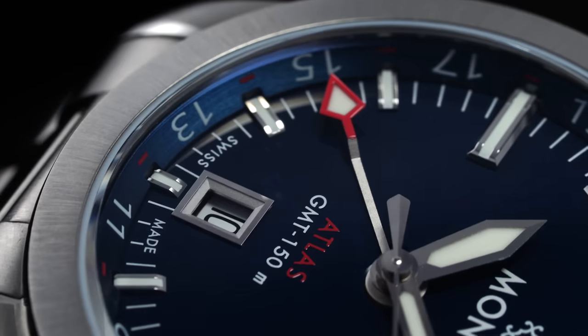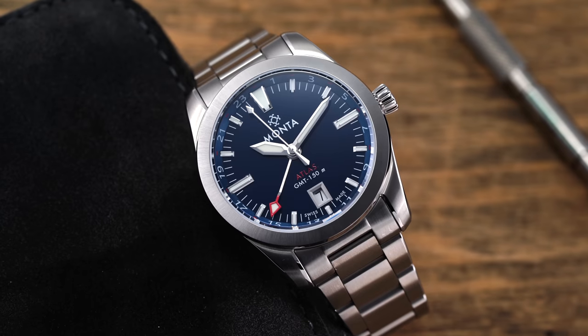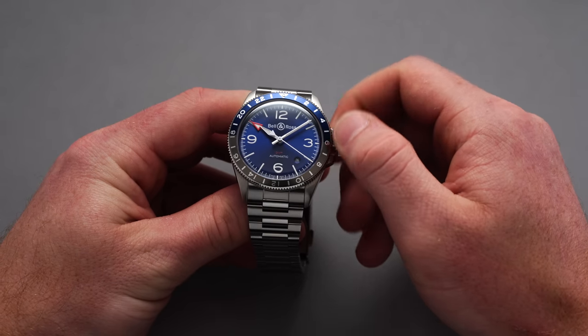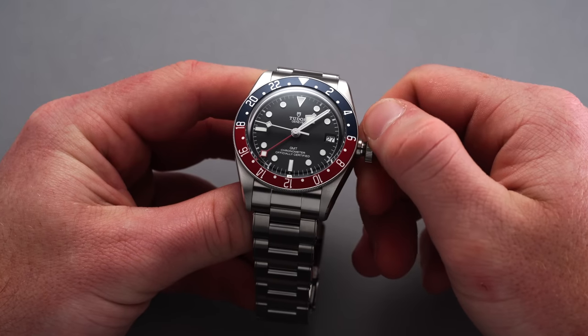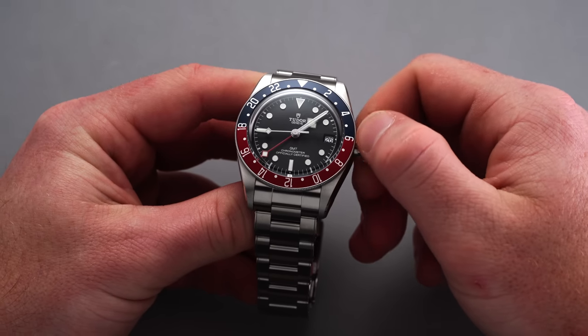These watches all share a GMT complication. While all the calibers utilized here are interestingly all different, they each fall under the category of office or collar GMT watches as opposed to true GMT watches. With an office GMT, moving the crown in the second position allows an isolated function of only the 24-hour home time hand, not your local hour hand. A true GMT or traveler's GMT tends to be a lot more expensive given the higher level of complexity in the caliber itself.